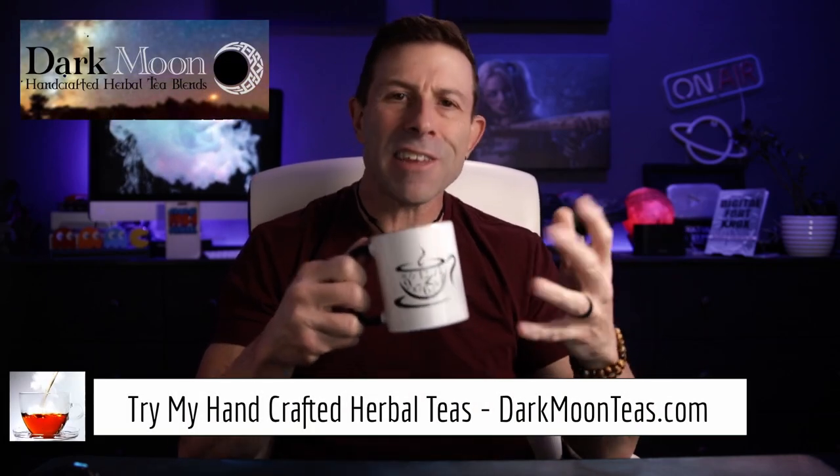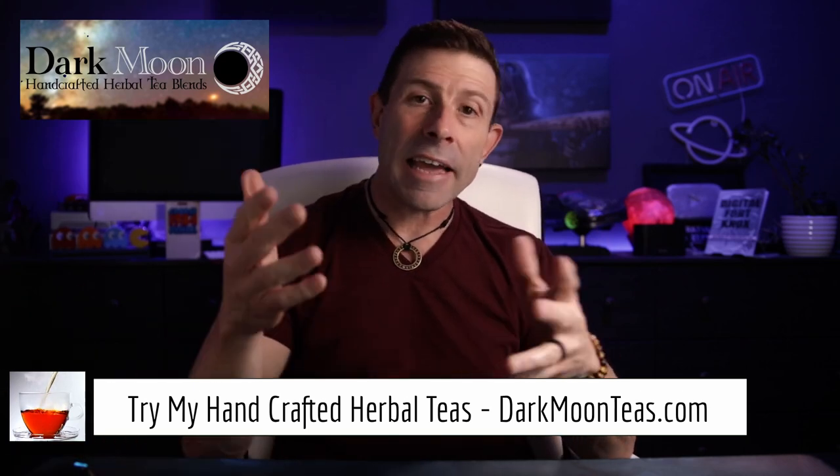Hey everybody, welcome back to the channel. Thank you so much for once again joining me for tea time. Today we have a little bit of fireside — one of my favorites, that smokiness. I hope you're joining me with your cup of tea, maybe a cup of coffee, hanging out, talking tech, talking photo, talking video.